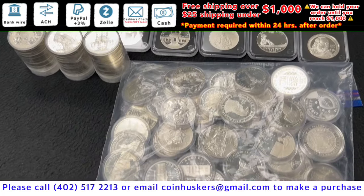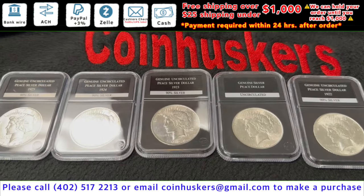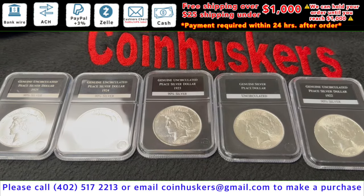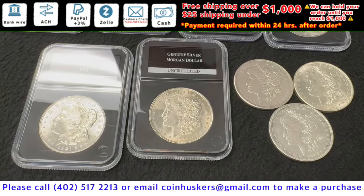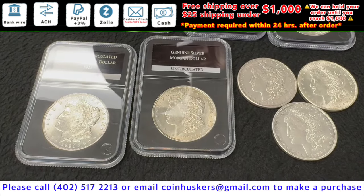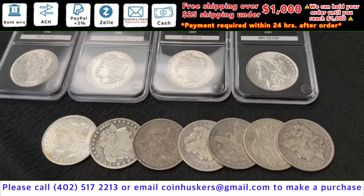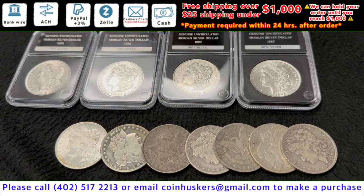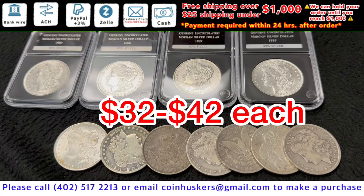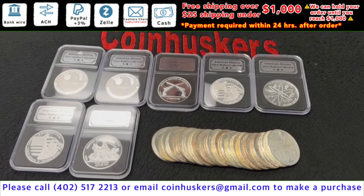Silver commemoratives have 119 available — these are 0.76 or 0.77 of an ounce of silver — at $23 each. Common date Peace dollars have a limited supply at $26 each. 1921 Morgan silver dollars have well over 100 available at $28 each. Pre-1921 Morgan silver dollars have a mix available with prices from $32 each.